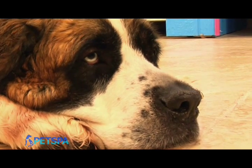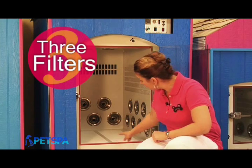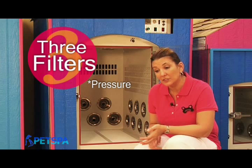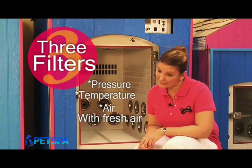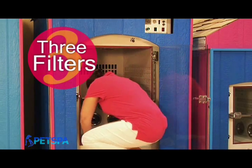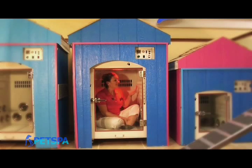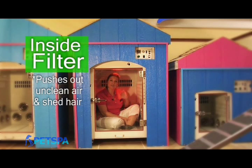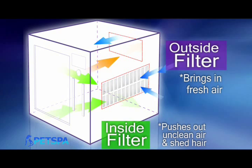Will I be able to breathe in here? The space doesn't seem to have any ventilation. Don't you worry. There are three filters located inside the dry room. This filter is used at the window to make sure that the pressure, temperature, and air is always being filled and filtered with fresh air. This filter pushes out all the unclean air and shed hair outside of the dry room, and this filter brings in all the fresh air. This filter is acting as a window between the inside and outside of the dry room, so that the pressure and temperature in the inner room stay at the optimum level for your pet. Your pet will not hear any noise while in the dry room, making it most comfortable.